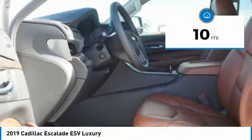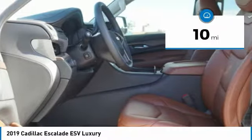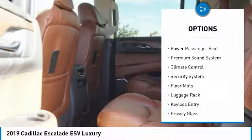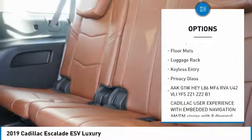This vehicle has less than 100 miles. Here are some of this vehicle's great options: power passenger seat, keyless entry, remote engine start, steering wheel audio controls.